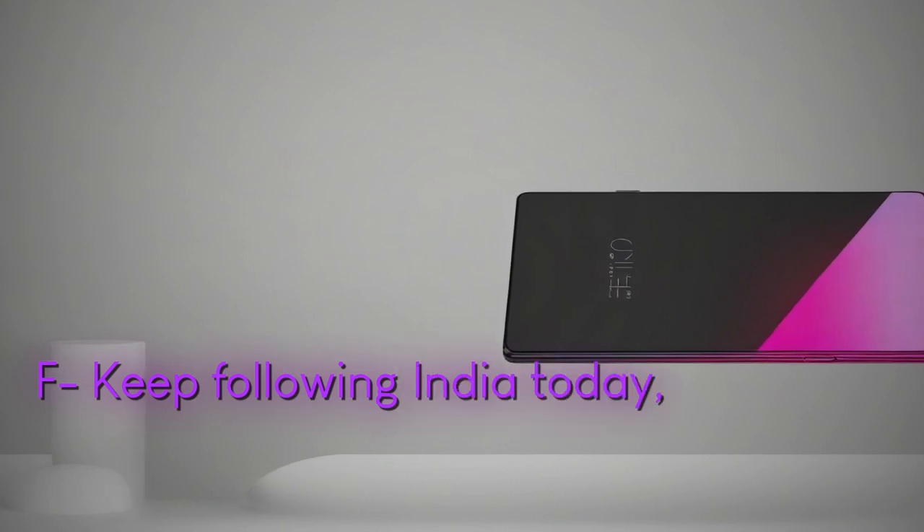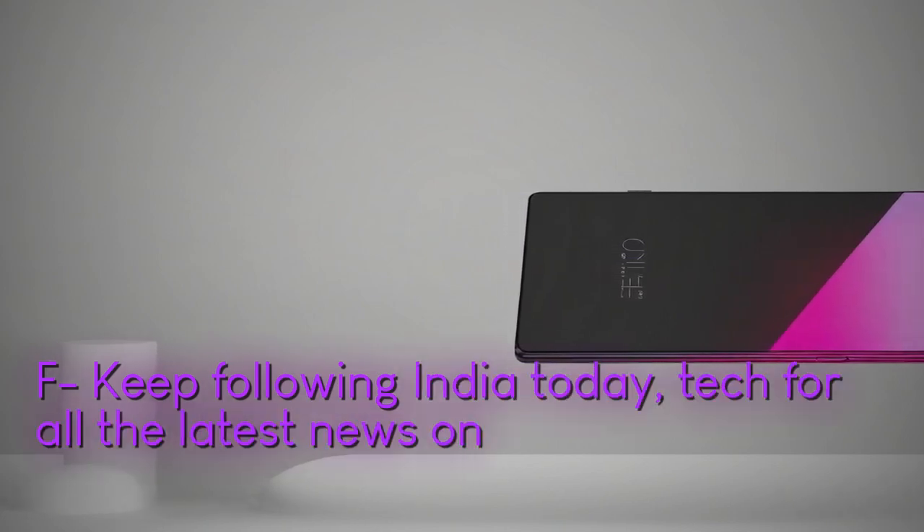Keep following India Today Tech for all the latest news on this exciting new device.